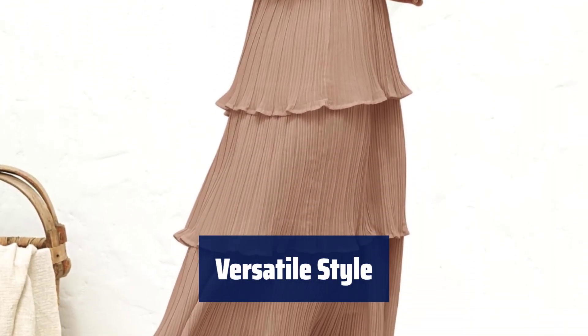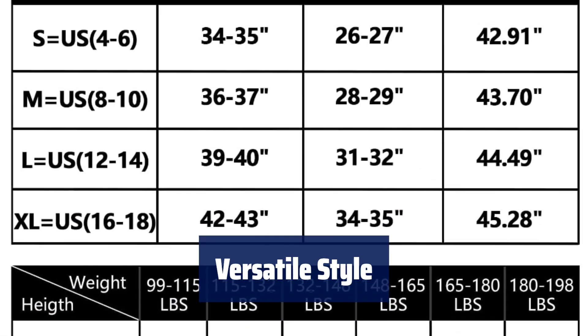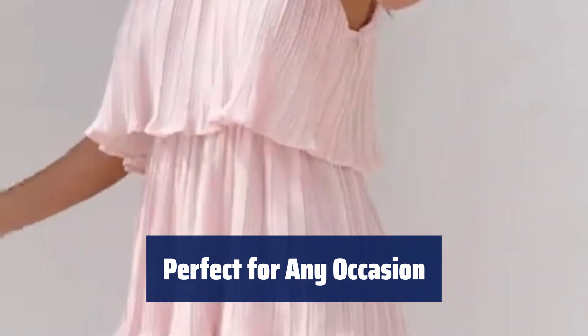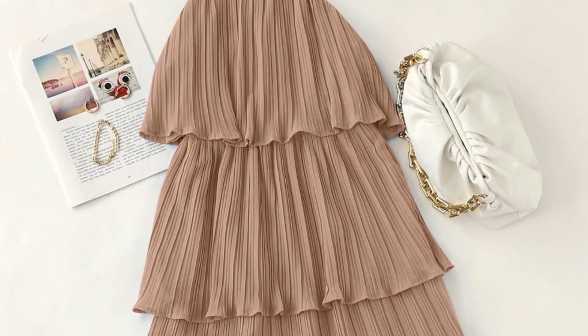The multi-tiered design flatters your body shape and adds a sweet and gentle touch. The soft and comfy fabric is perfect for any occasion, from beach outings to office meetings. Whether you're going to a party or a casual day out, this midi dress is perfect — from weddings to vacations, it's a must-have in your wardrobe.